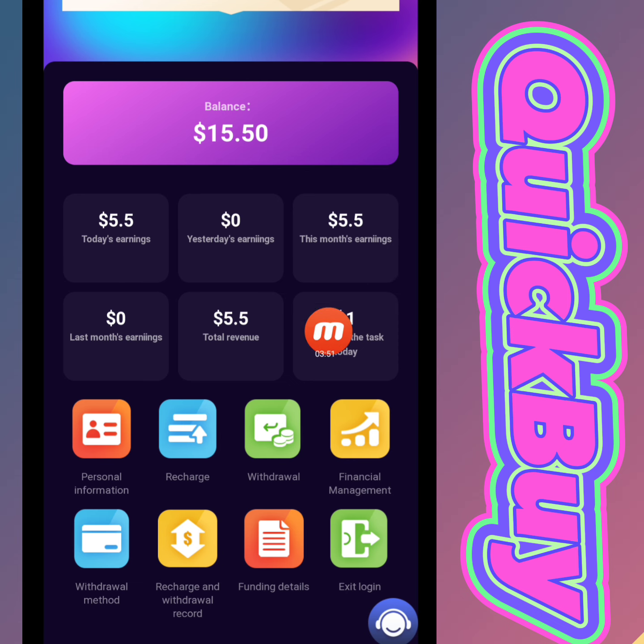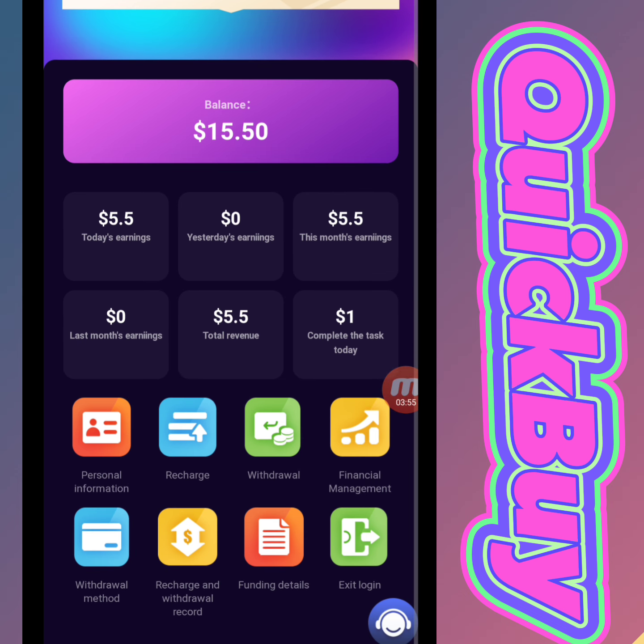Now we will move to the Mine section. You can check the balance is 15.50 USD — today's earning, yesterday's earning, last month's earning, and today's completed task count is one. There is personal information, recharge, withdrawal, financial management, withdrawal method, and withdrawal record.